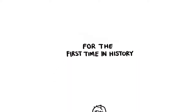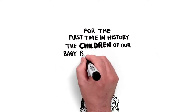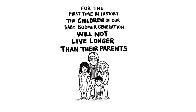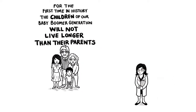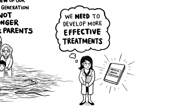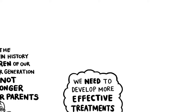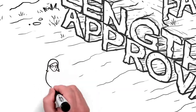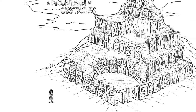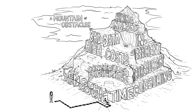For the first time in history, the children of our baby boomer generation will not live longer than their parents. Health researchers are working hard to stem the rising tide of chronic illness and develop more effective treatments. But they face a mountain of obstacles to access the data they need to uncover the facts. The current path of research is daunting and sometimes impossible.